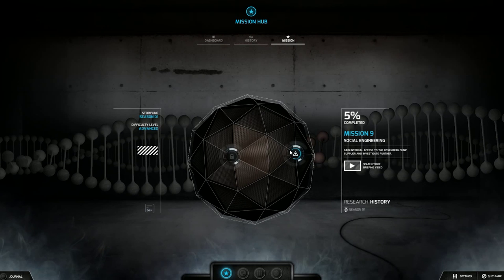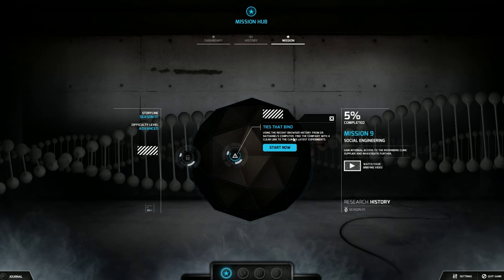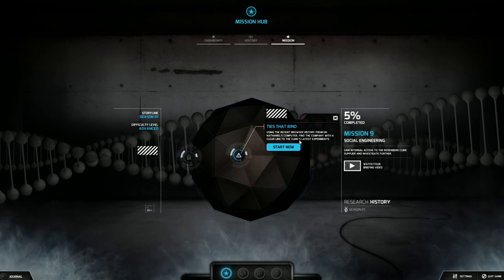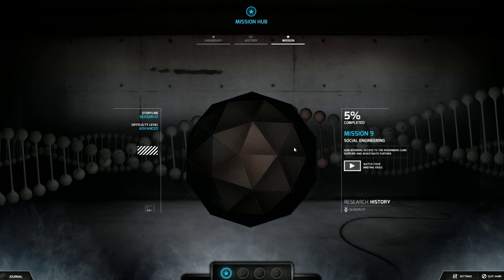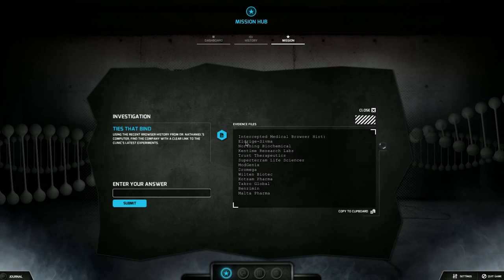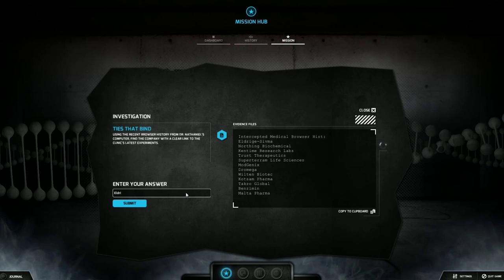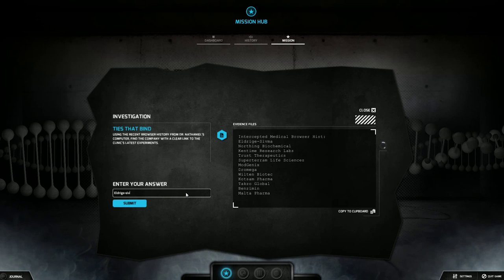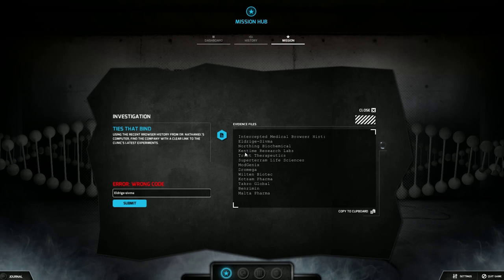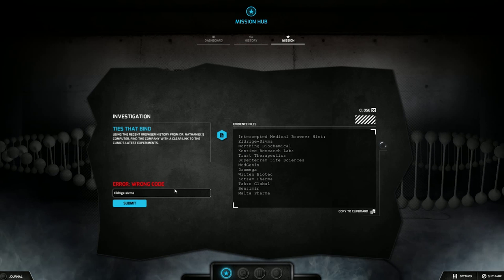Alright, check it out. Let's hop on in. Mission 9 ties the bind. Using the recent browser history from Dr. Nathaniel's computer, find the company with a clear link to the clinic's latest experiments. And it just gives it to you — it gives you the browser history. So you just type in stuff. I just basically went down the line until I got to Supertarium Life Sciences.